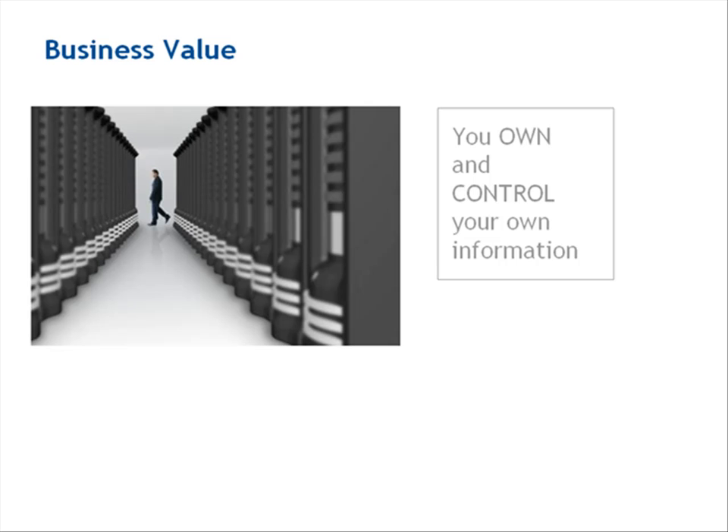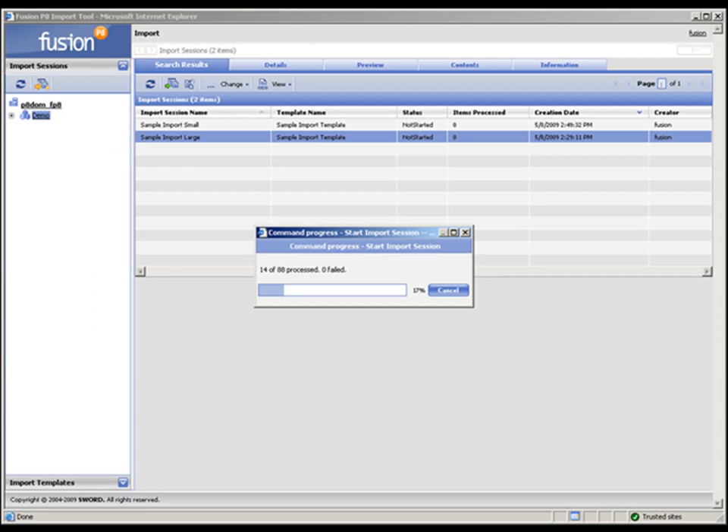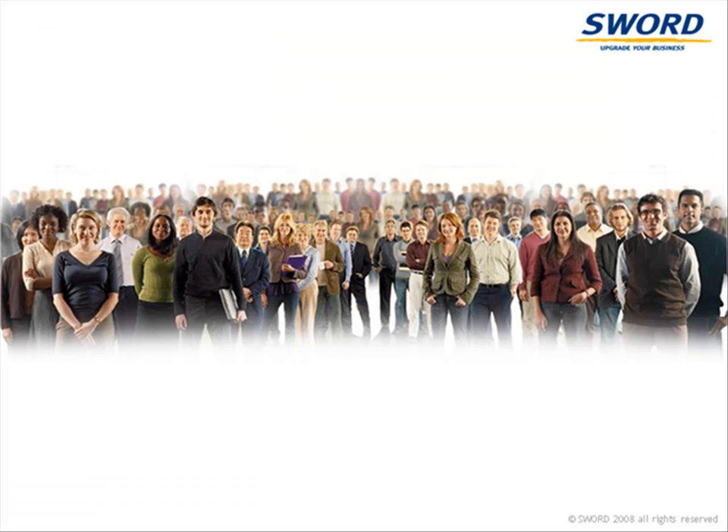It's easy to get started — there's even a bulk import tool so you can take your existing content, move it into Fusion folders and apply metadata according to your business rules. Think of the ways Fusion can help you work faster, save money and compete more effectively.